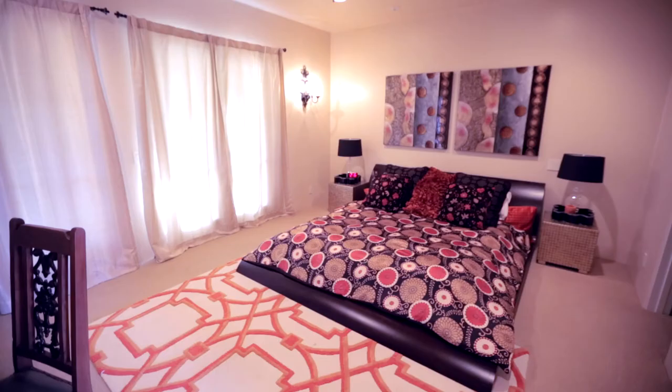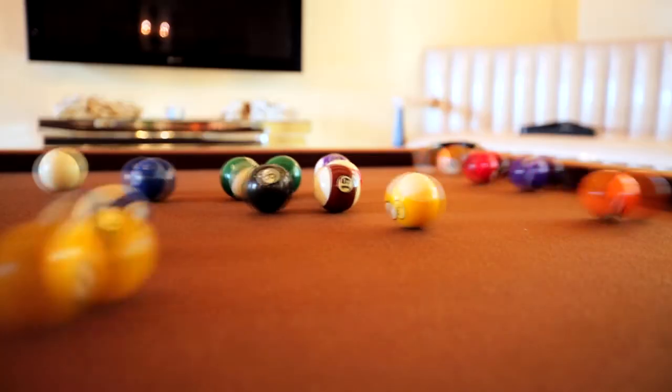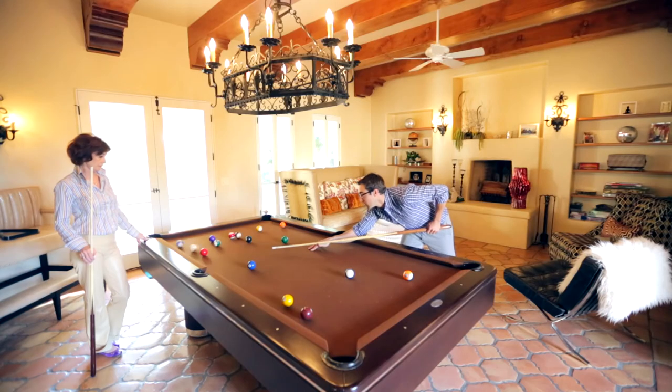I started designing this property in 2009 and we spent almost a year on design and a year on building it. We spent a lot of time on the property on site, drawing and taking pictures and getting an idea of where things should go — what feels right and where they should go.